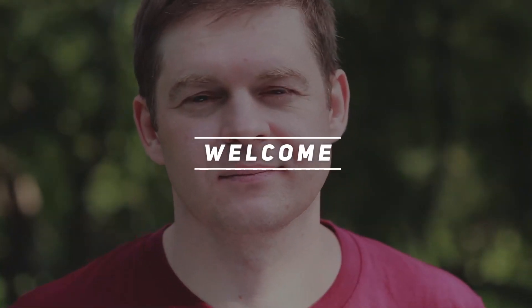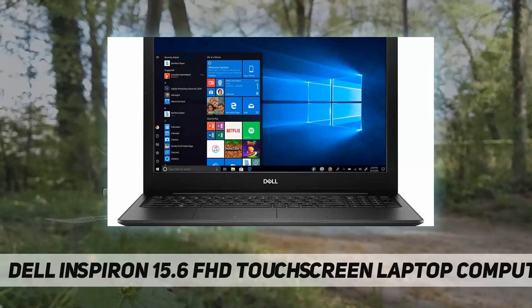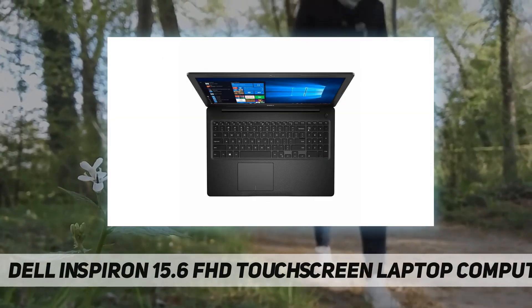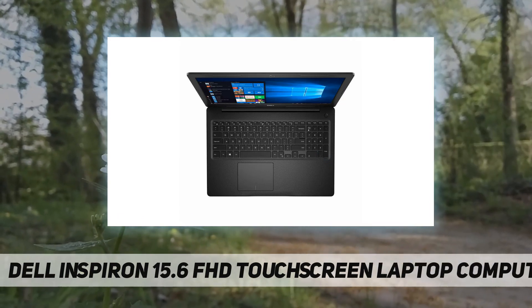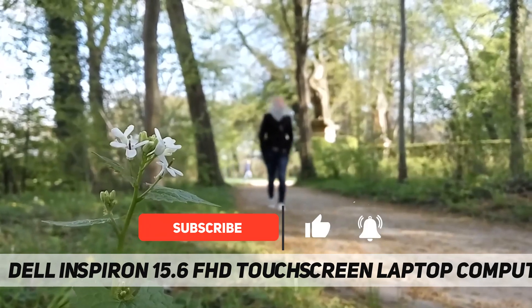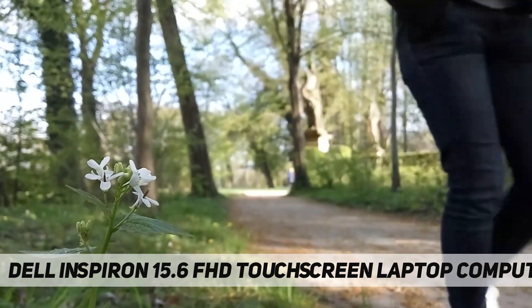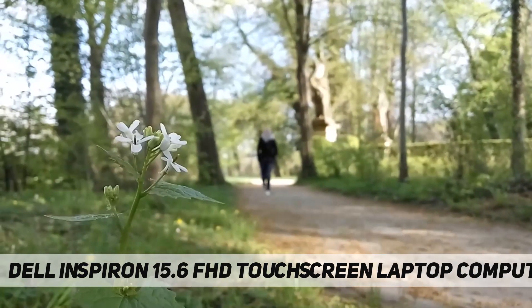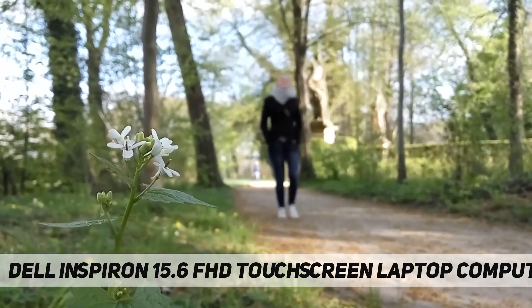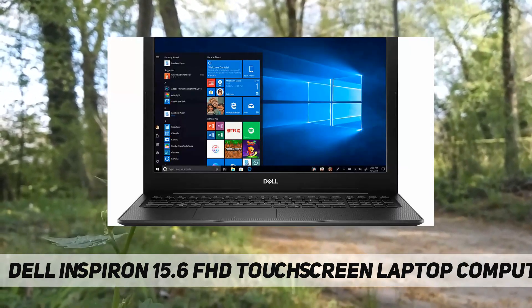Hey, welcome back to my channel. Dell Inspiron 15.6-inch FHD touchscreen laptop computer. Processor and memory: 10th Gen Intel Core i5-1035G1 processor at 1.0 GHz, 12 GB DDR4 2666 MHz RAM. Drives: 512 GB PCIe NVMe M.2 solid state drive, no optical drive. Operating system: Microsoft Windows 10 Home. Communications: Qualcomm DW1810 802.11 wireless LAN plus Bluetooth.